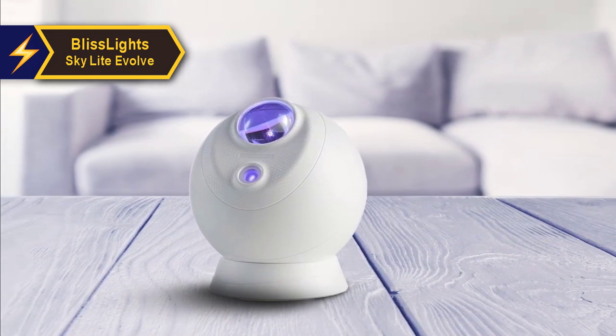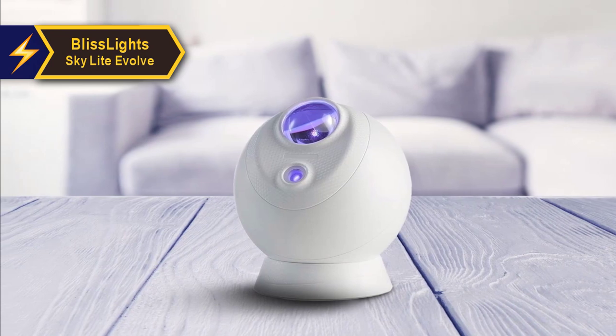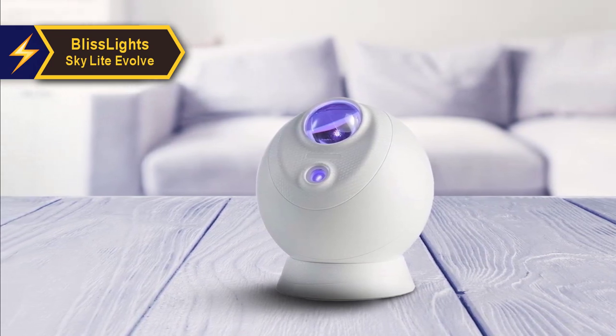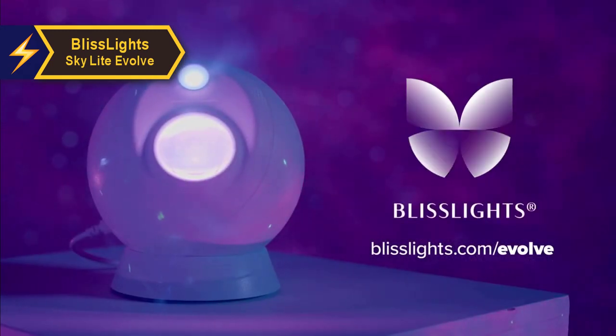The power cable is a USB-A to USB-C type, with a single button for control. This button is used to pair the device with the app, and can also be used to cycle through the different nebula modes without the app. A definite thumbs up from us!